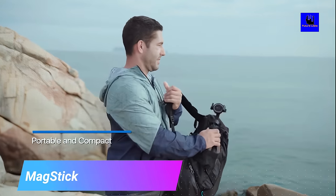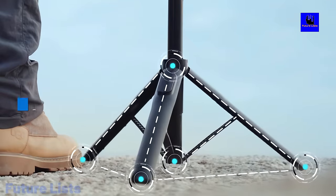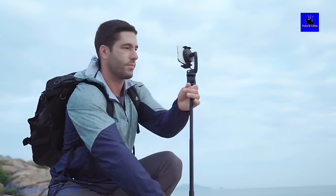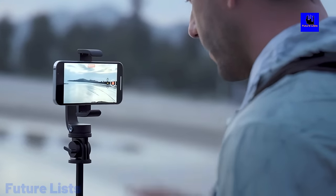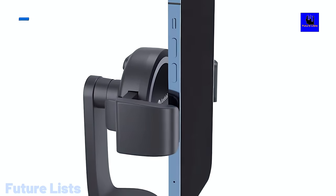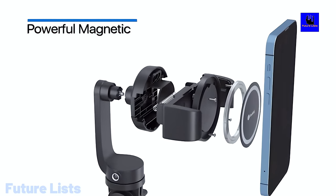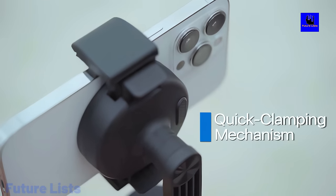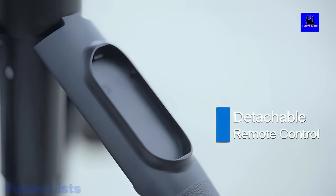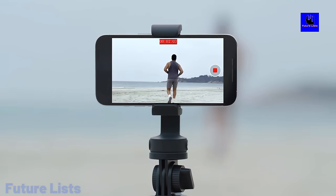Mag Stick. Get the best shot every time with Mag Stick. The patented design makes it easier than ever to capture beautiful images from all angles with your phone. With an adjustable magnetic phone holder and 360-degree ball head, you'll be able to position your phone in any way you want. Easily transform into a solid tripod or selfie stick. Bluetooth remote control lets you control your shots from up to 10 meters away. Made with military-grade materials to withstand any weather.